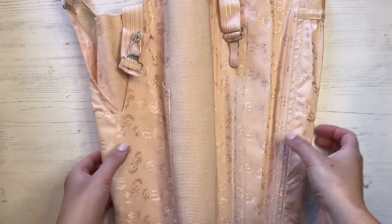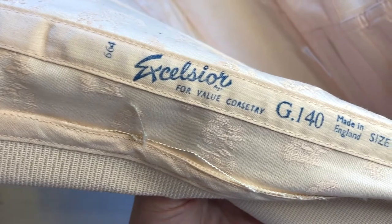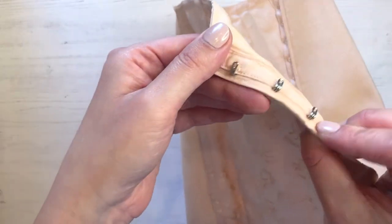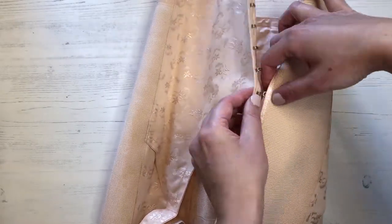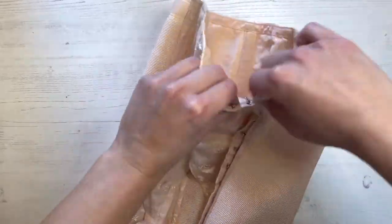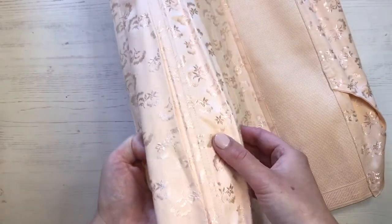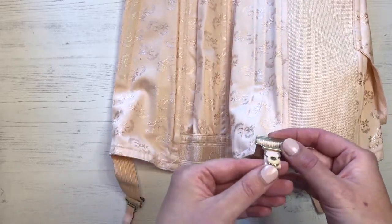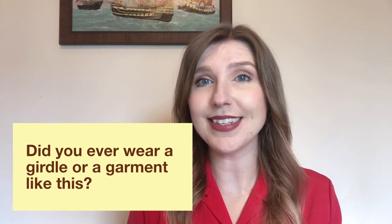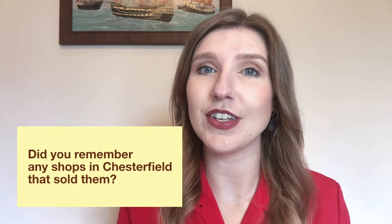The next item is this girdle. A girdle is a lighter form of a corset and was used to cinch in the waist and give an hourglass figure. Some girdles had laces to help pull them really tight and then had hook and eye fastenings to do them up. Girdles had plastic bones in them, so they weren't very comfortable to wear, and their popularity had decreased by the 60s. Did you ever wear a girdle or a garment like this that cinched you in? Do you know how to put one on? Can you remember any shops in Chesterfield that sold them?